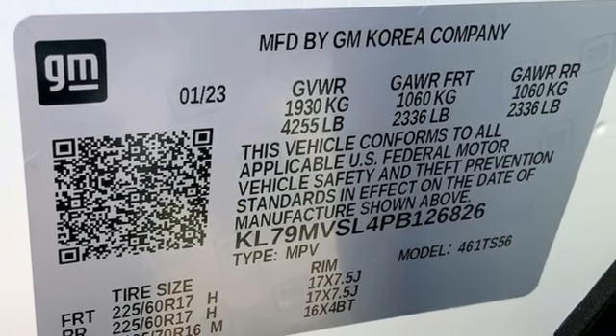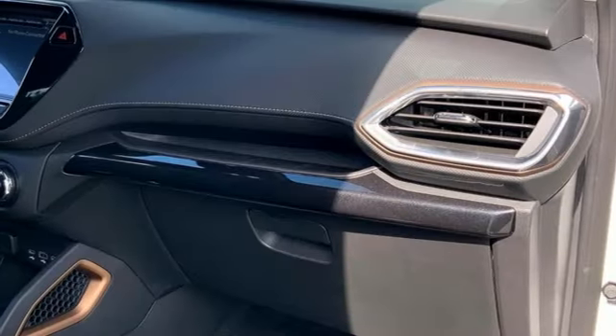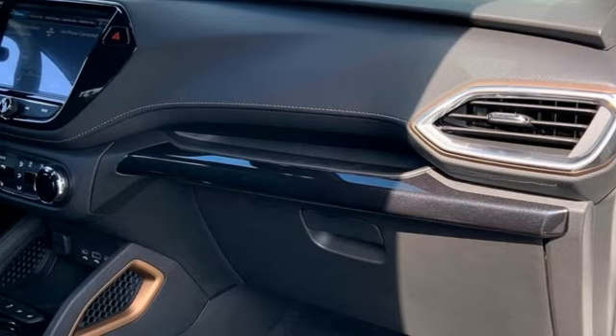Active grille shutters, doors and push-button start proximity key, and continuously variable automatic transmission.